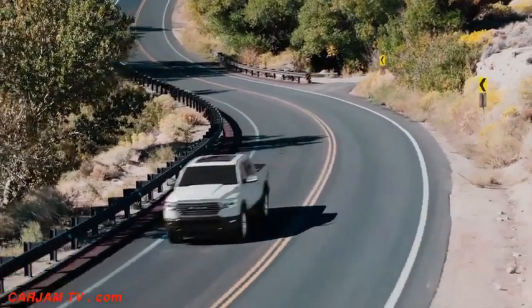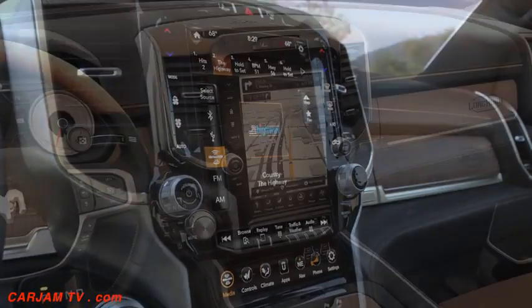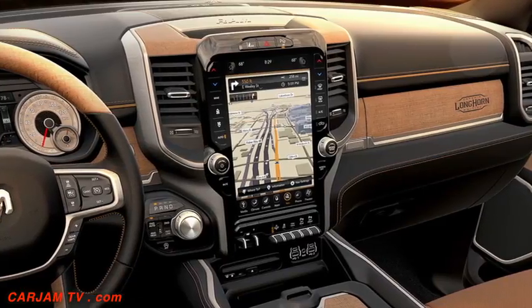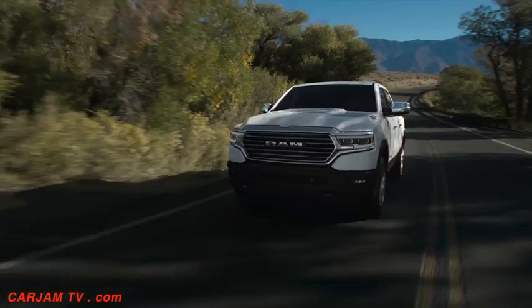Our Laramie Longhorn is optional with our large 12-inch Uconnect system. It comes with a 4G Wi-Fi hotspot, and it's a striking monument to the interior, really giving a lot of flexibility. So even though this truck is adorned in maybe some older world type of styling, there's a lot of technology packed into the pickup truck. You should feel real special with the new 2019 Ram 1500 Laramie Longhorn.